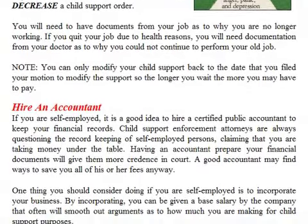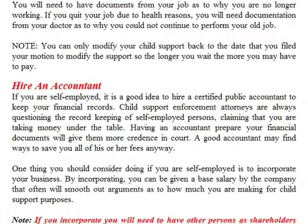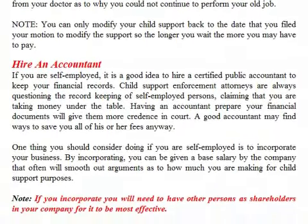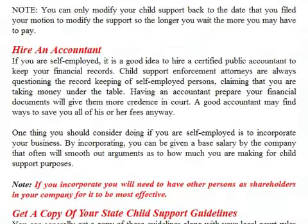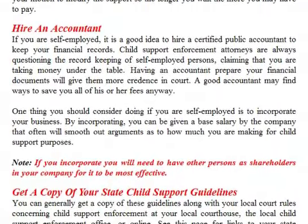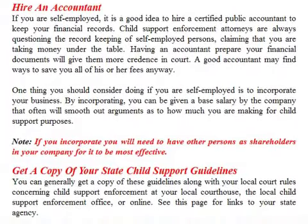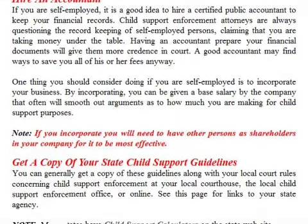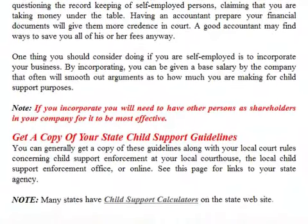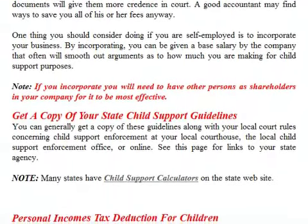If you are self-employed, it is a good idea to hire a certified public accountant to keep your financial records. Child support enforcement attorneys are always questioning the record-keeping of self-employed persons, claiming that you are taking money under the table. Having an accountant prepare your financial documents will give them more credence in court. A good accountant may find ways to save you all of his or her fees anyway. One thing to consider if you are self-employed is to incorporate your business. By incorporating, you can be given a base salary by the company, which often will smooth out arguments as to how much you are making for child support purposes. Note: if you incorporate, you will need to have other persons as shareholders in your company for it to be most effective.